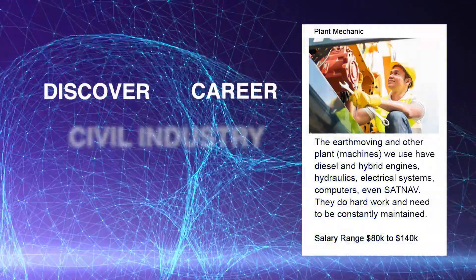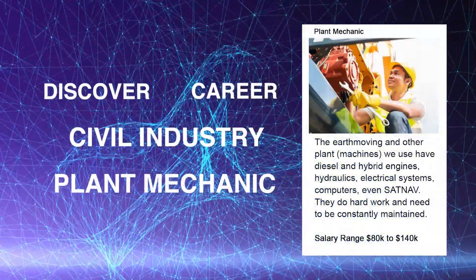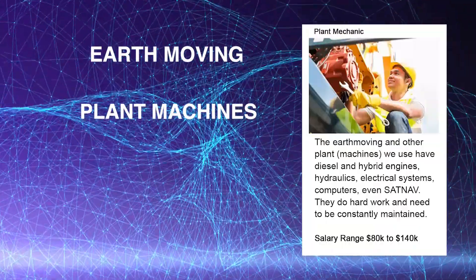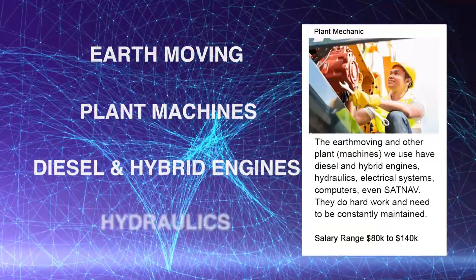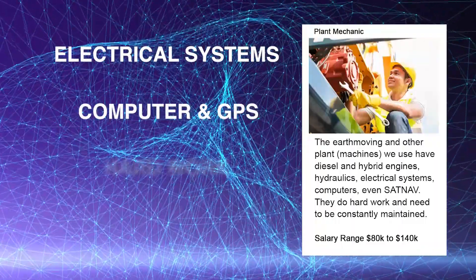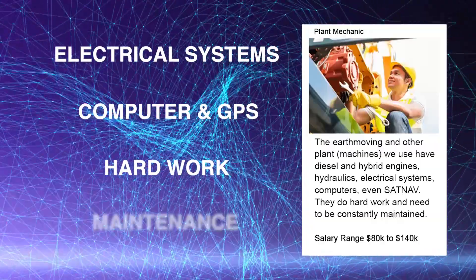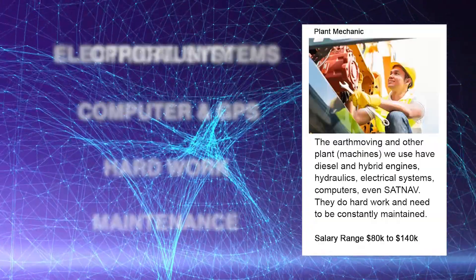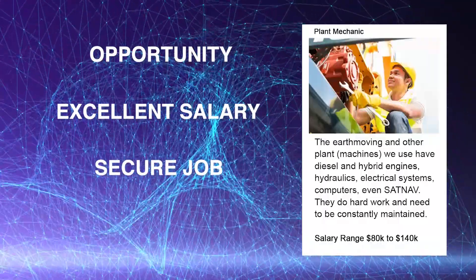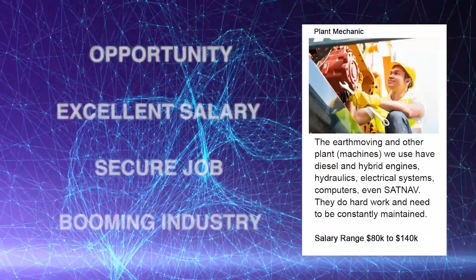Discover a career in the civil industry as a plant mechanic. The earthmoving and other plant machines we use in the civil industry have diesel and hybrid engines, hydraulics, electrical systems, computers and GPS's that do the hard work and need to be constantly maintained. A role like this would offer you the opportunity to make an excellent salary, to have a secure job in a booming industry and to work in a strong team environment.